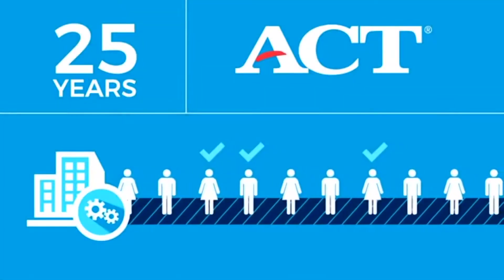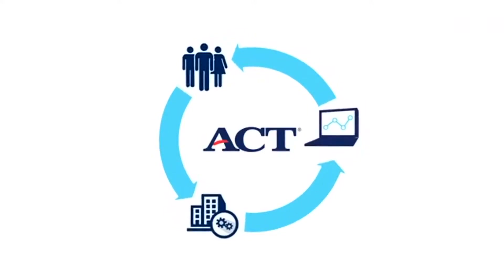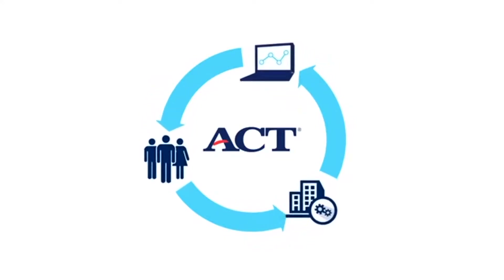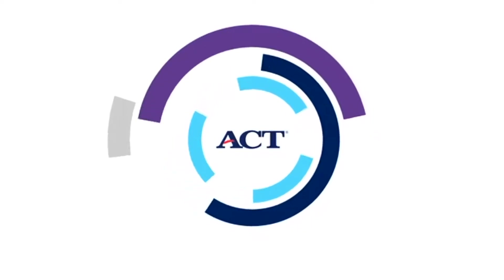It's perhaps the most important test these kids take. WorkKeys is put out by the ACT. However, instead of a number, the test is broken down into color-coded designations: bronze, silver, gold, and platinum.